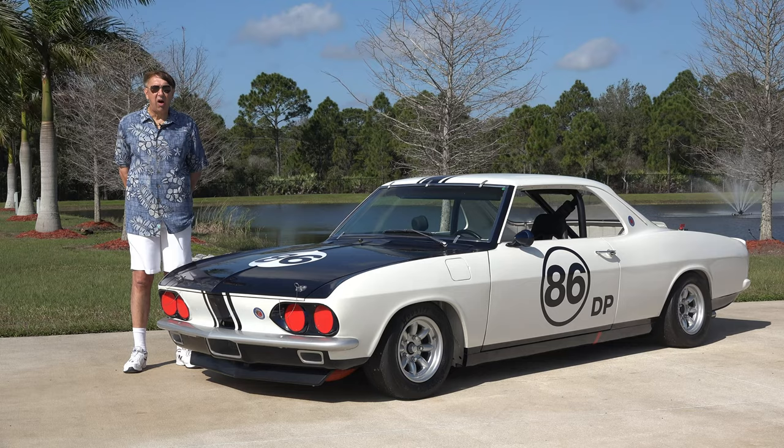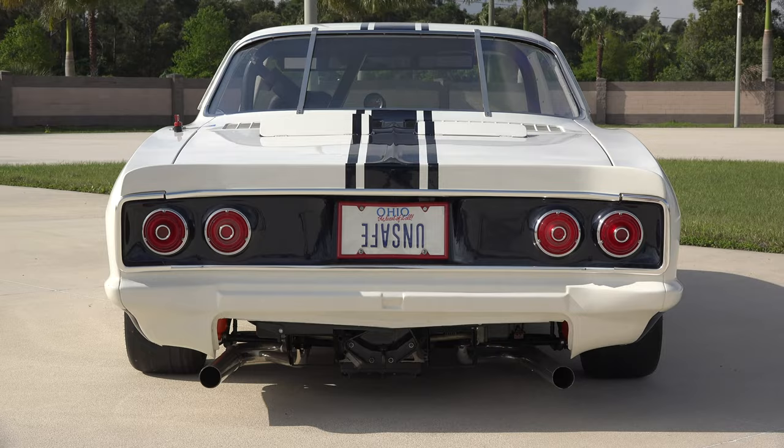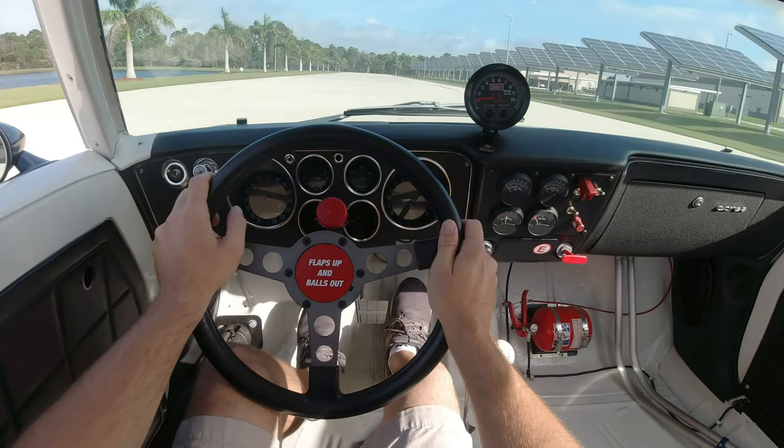Also, to give additional cooling, he went ahead and changed the rear deck lid to fiberglass, and actually has vents inserted within the deck lid itself for more cooling and more capability. There was a total of 125 Yanko Corvair Stingers produced.